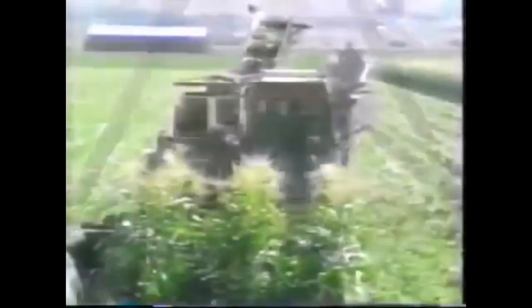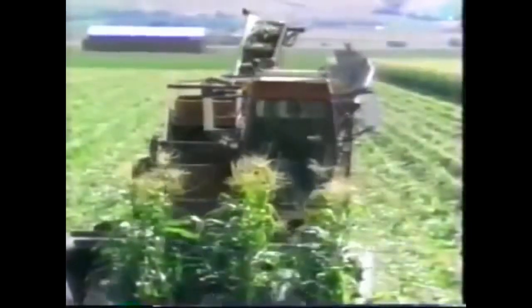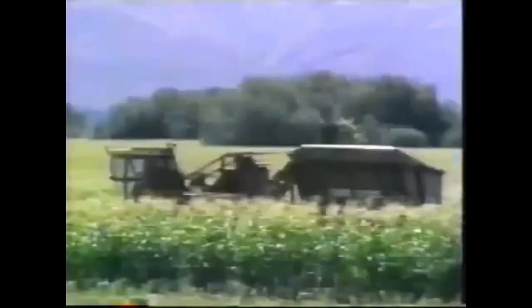Farmers also have to water their crops. Look at a lot of water. Wow, look at that machine. That machine picks corn and pours it into a truck. I like corn!